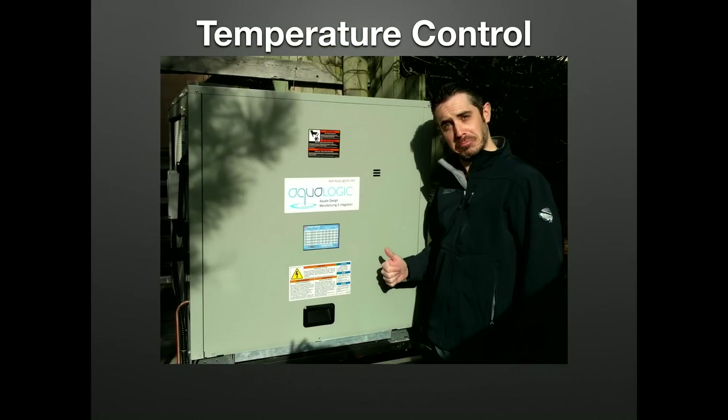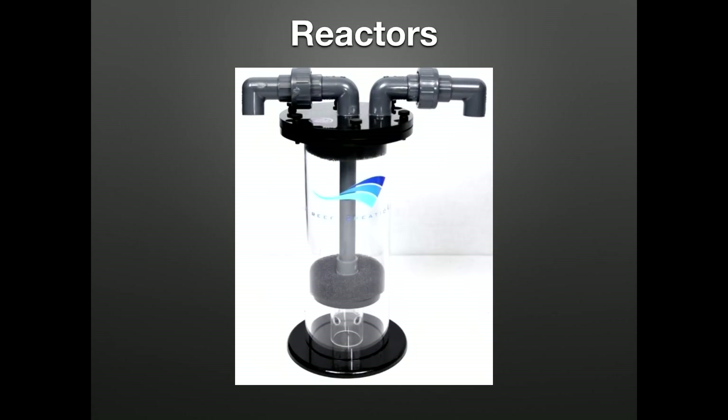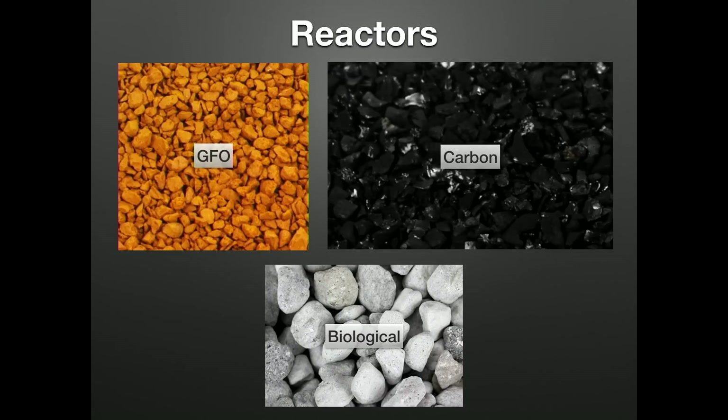Chillers are not something we often talk about these days due to the demise of metal halides, but should you find yourself in need of one, the same redundancy principles apply. Media reactors can be implemented to house all different types of media, namely chemical medias that help remove nutrients after they break down. GFO — granular ferric oxide — is an excellent phosphate magnet. Carbon polishes the water column, reduces odors, removes yellowing compounds and organics that build up over time. Media reactors are also a phenomenal way to add additional biological filtration in an incredibly small footprint.